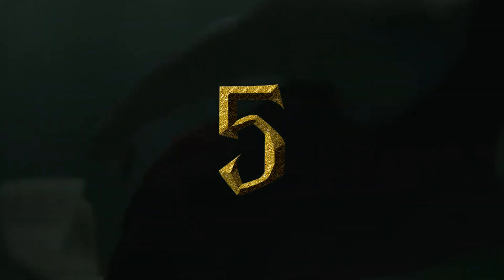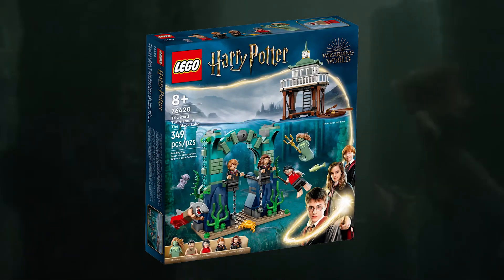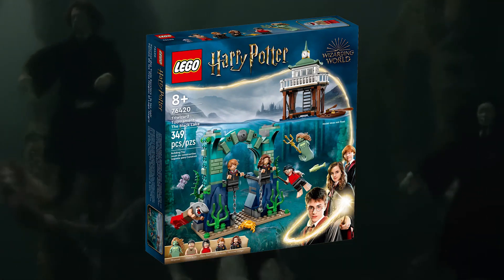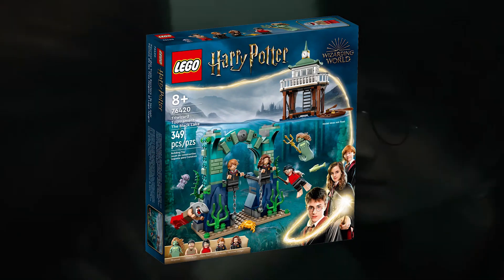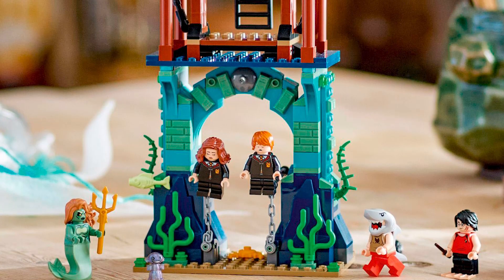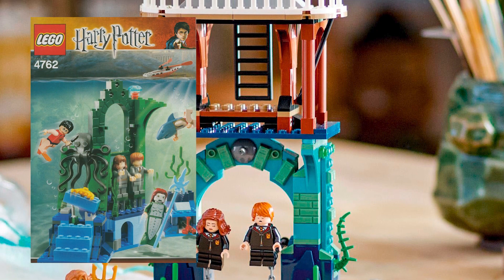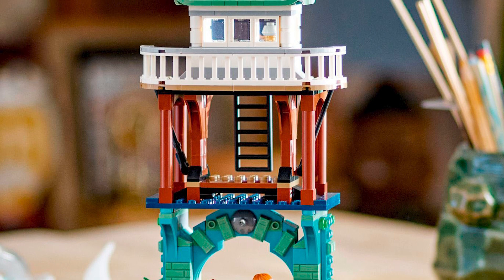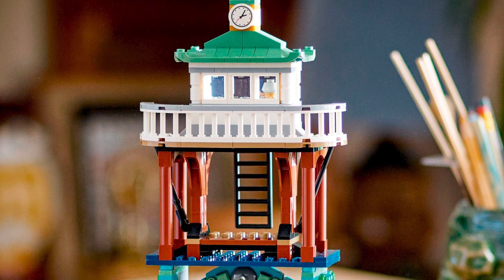Number 5: 76420 Triwizard Tournament The Black Lake. This is where the real list starts, because all the sets from this point on are actually viable. Harry Potter fans have been clamoring for this set ever since LEGO started remaking Goblet of Fire sets back in 2019, and it delivered, for the most part. It serves as a fabulous remake of the 2005 classic, improving the design in pretty much every regard. I can't help but feel like this could have been an epic larger scale set, but I won't complain about cheaper products either.